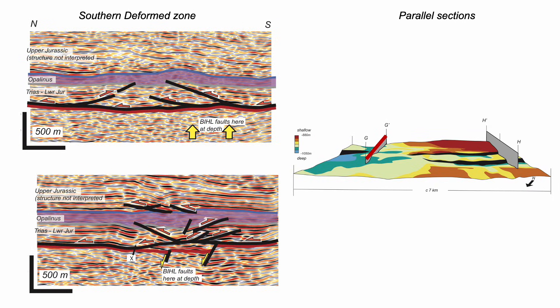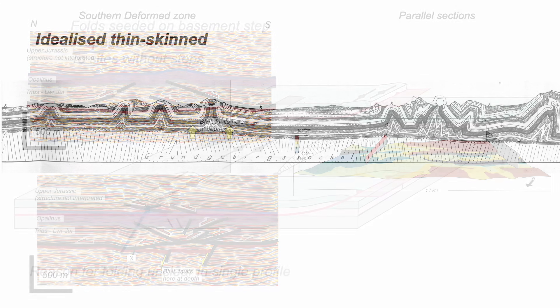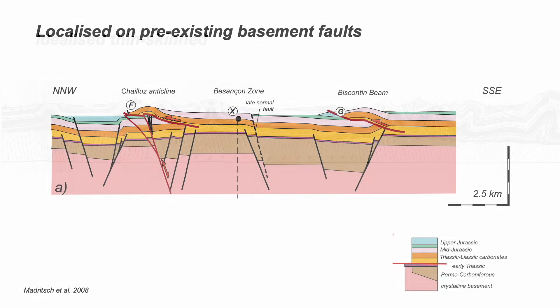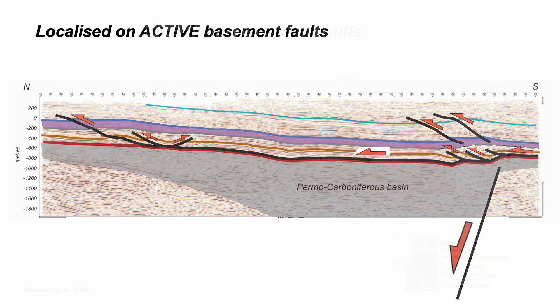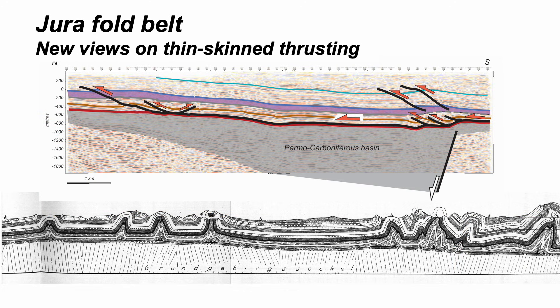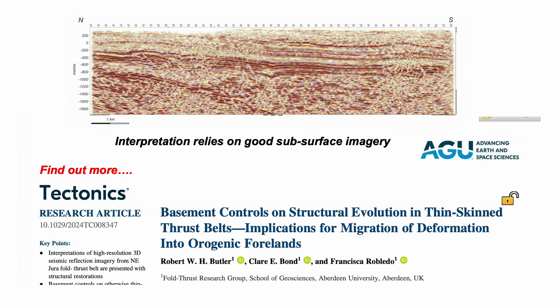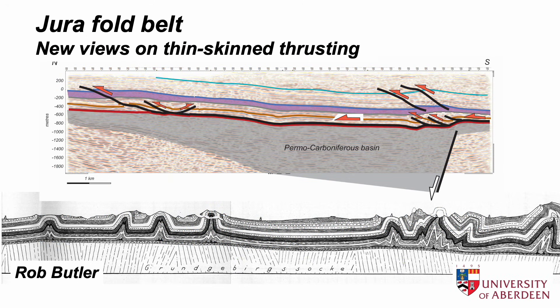Certainly seismic surveys like this weren't available to Buxtorff — he was a hundred years too soon. Idealized thin-skin thrusting interpretations aren't really appropriate then for the Jura. Structure evolution in the fold thrust belt was influenced not only by inherited basement structures but also by basement faults that were active during the thrusting. How many thrust belts around the world are similarly based and influenced? It's an open question. You can find out more in the open access paper we published in the journal Tectonics. Thank you for watching this film from the Shear Zone channel.